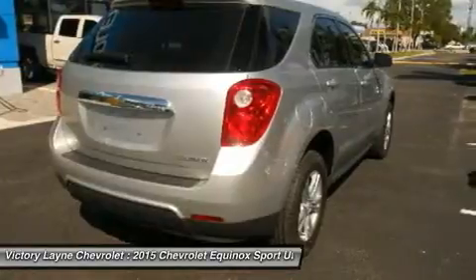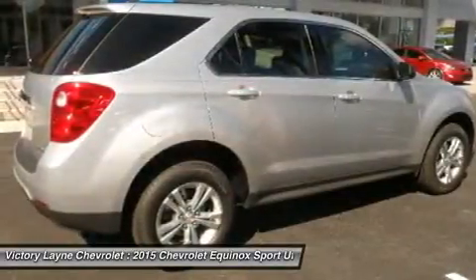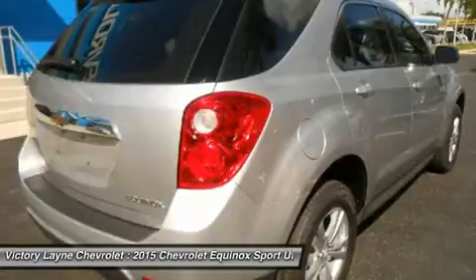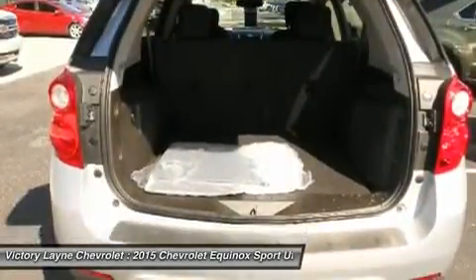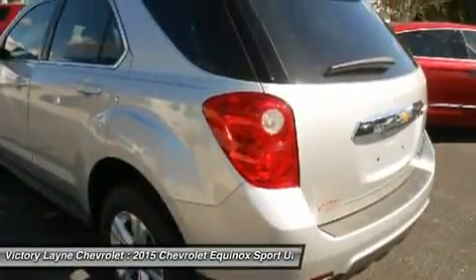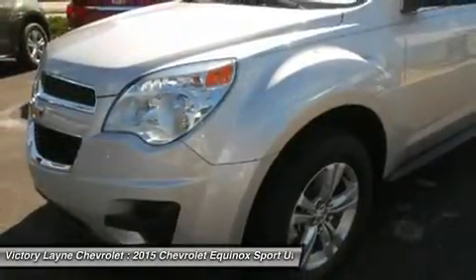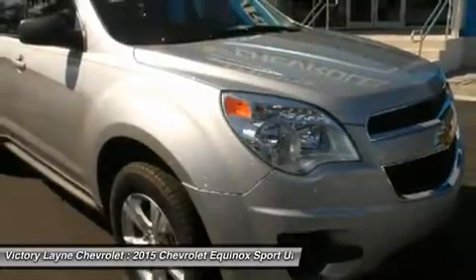The Equinox comes standard with a fuel-efficient 4-cylinder engine that makes an adequate 182 horsepower. You may also choose the impressive V6 that puts out 301 horsepower. Both engines are connected to a 6-speed automatic transmission. Front-wheel drive is standard, with all-wheel drive as an option for both engines. The 4-cylinder model can tow a maximum of 1,500 pounds, while the V6 can pull 3,500 pounds.